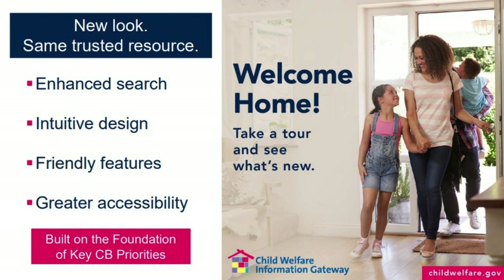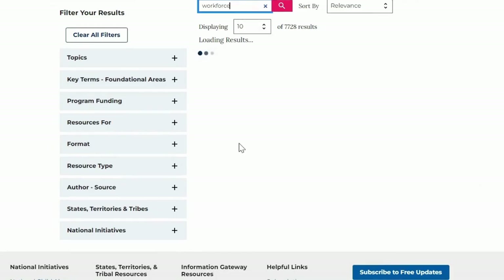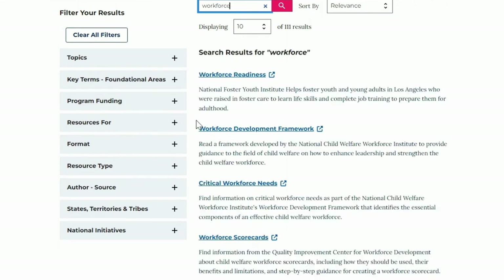Check out our new look and discover enhanced search capabilities, an intuitive design, friendly features, and greater accessibility, all built on the foundation of key Children's Bureau priorities. Find what you need when you need it by using the filters to create your own dynamic collection of resources.